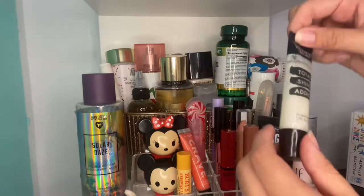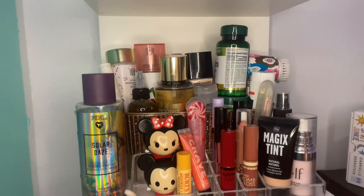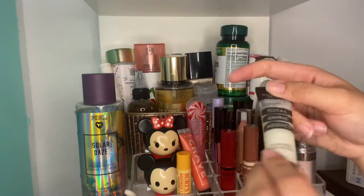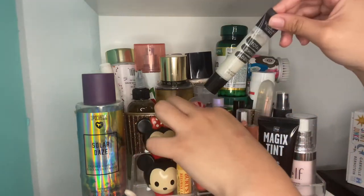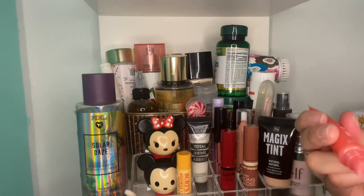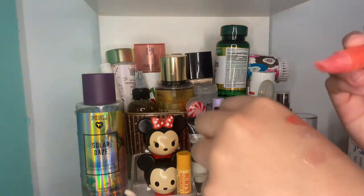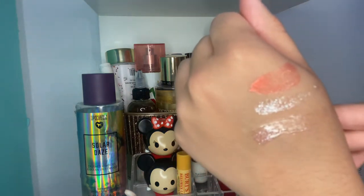Then the Victoria's Secret Total Shine Addict — this is a lip top coat. Super glittery and really pretty, and this is Glitter Candy. And then the Avon Crave Lip Gloss — this glitter is more of a shimmer than anything else, but it's still glittery.